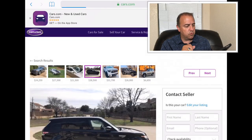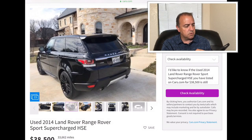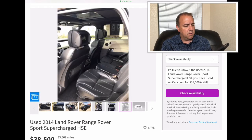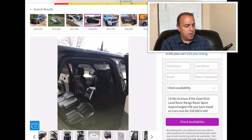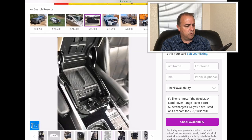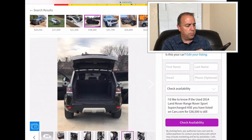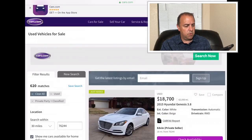2014 Land Rover Range Rover Sport HSE — so that's supercharged. It's $38,500 and has 33,662 miles. That one looks really sharp. I like that interior. In the back seat you've got monitor-mounted headrests so passengers can watch movies while you're traveling. It seems to be in pretty good shape at that mileage. They went $38,500 for that. Looks really good.